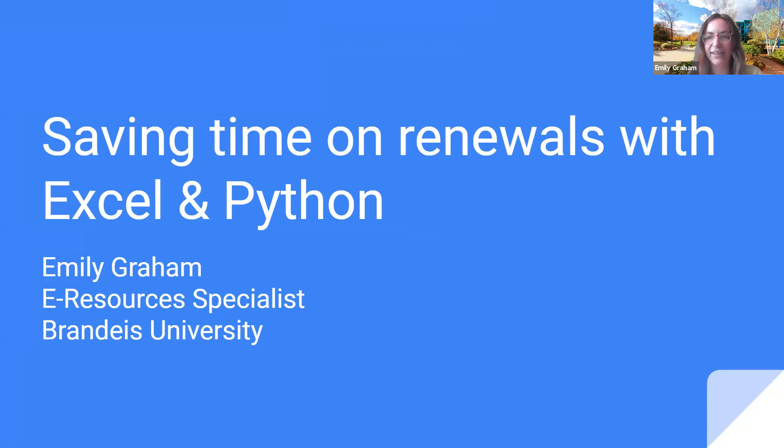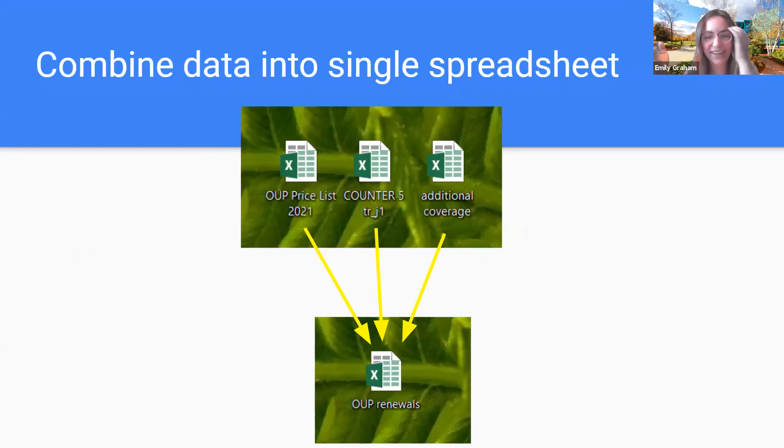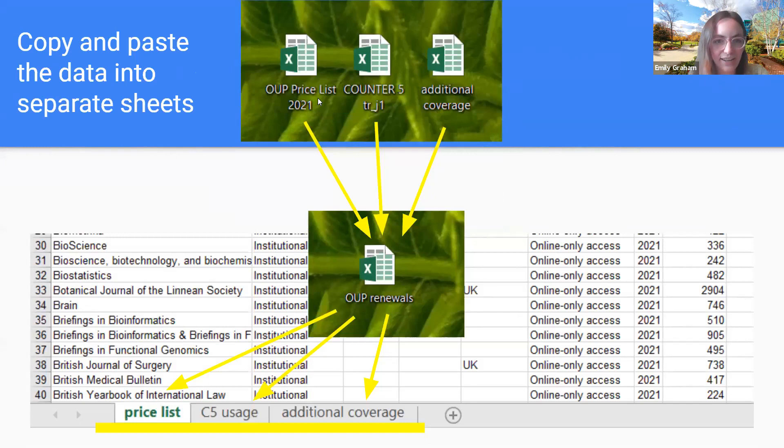I really enjoy playing around with Excel. I can't promise to teach anybody Excel or Python in the short time of a lightning round talk, but I'll walk you through what I look at when journals come up for renewal. I created a hypothetical scenario — a world in which we subscribe to every OUP title, which is a little under 400 journals. The three pieces of data we're looking for are what the renewal will cost, what the counter usage stats are, and whether or not we have access to these titles from other vendors. Our starting point is essentially three different spreadsheets, and the first step is to combine them all into a single spreadsheet.